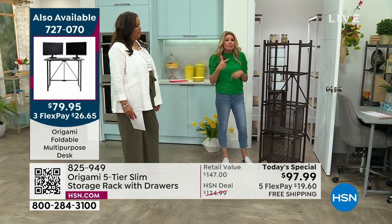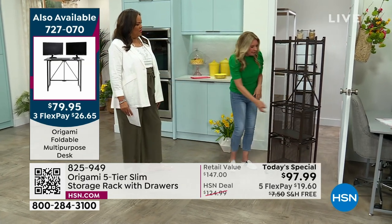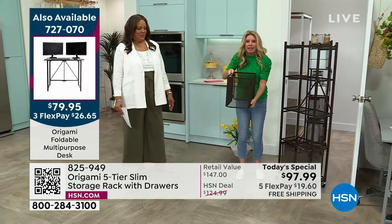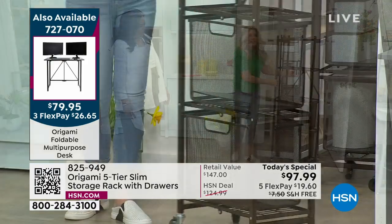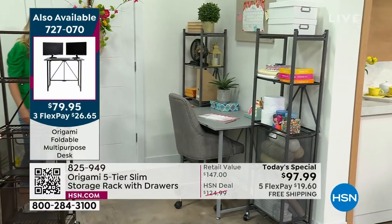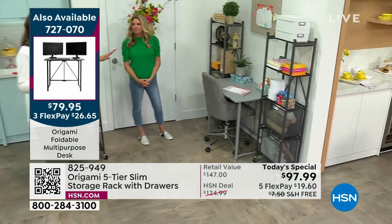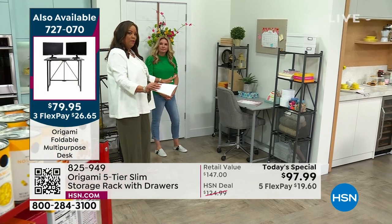It allowed me to customize — I wasn't permanently installing anything, so as my needs changed I was able to change with it. And when you drop something behind there or go to clean, it's always a nightmare with fixed shelving. Remember, with or without the drawers — here are the drawers, and if you don't want them, look at this, they completely collapse. This is powder-coated steel. It really is a game changer with the space in your home, and what we did here with this wall absolutely shows that.